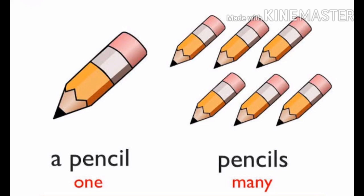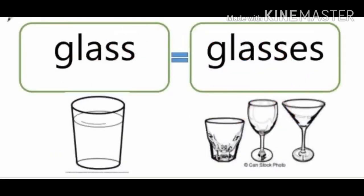Next: pencil. A pencil means one. Pencils means many or more than one. Pencil is spelled P-E-N-C-I-L — singular. Pencils, spelled P-E-N-C-I-L-S, means many — plural. You have to add S to the plural form of the naming word. Glass is spelled G-L-A-S-S — singular. Glasses, spelled G-L-A-S-S-E-S, means plural, many or more than one. You have to add ES to the plural form of the naming word.